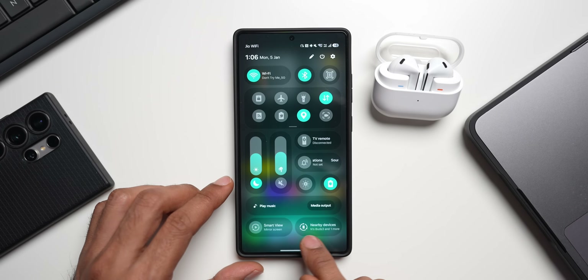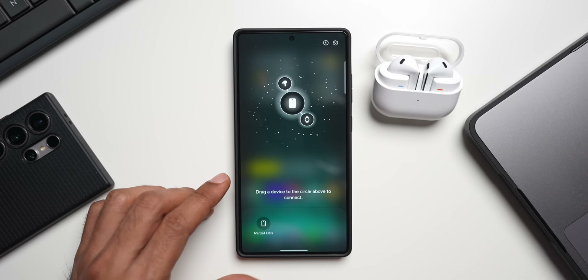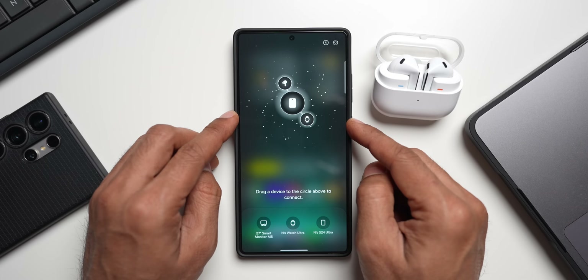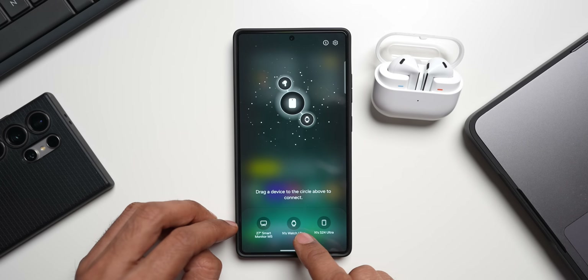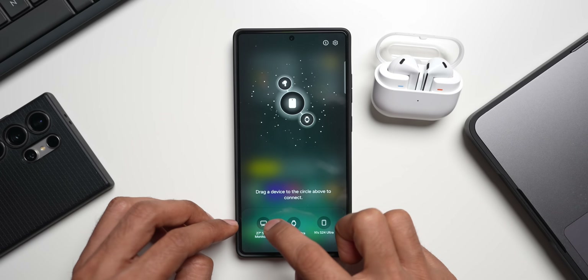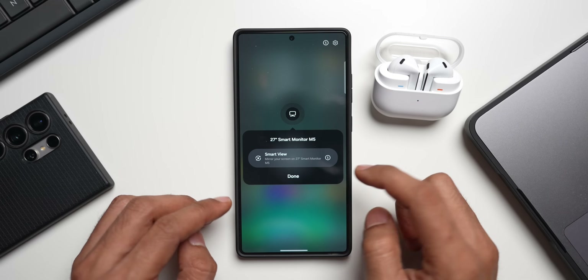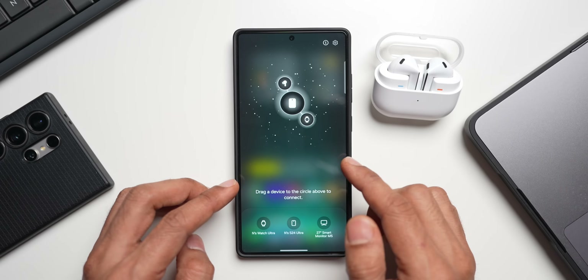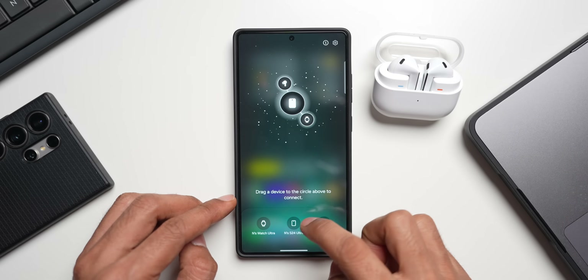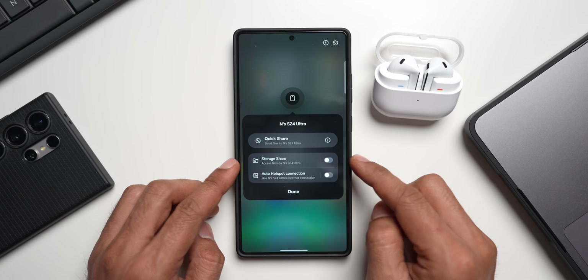Let me also show you another feature. When you go to the quick panel, you've got this new toggle called Nearby Devices — this was made available on One UI 8.0 or One UI 7. When you tap on it, you'll see a beautiful animation and all the devices available in your area. You can press and hold and drag a device here to connect it to this phone. The TV is turned off so it's not connecting, but let's say I want to connect my S24 Ultra — I can drag it here.